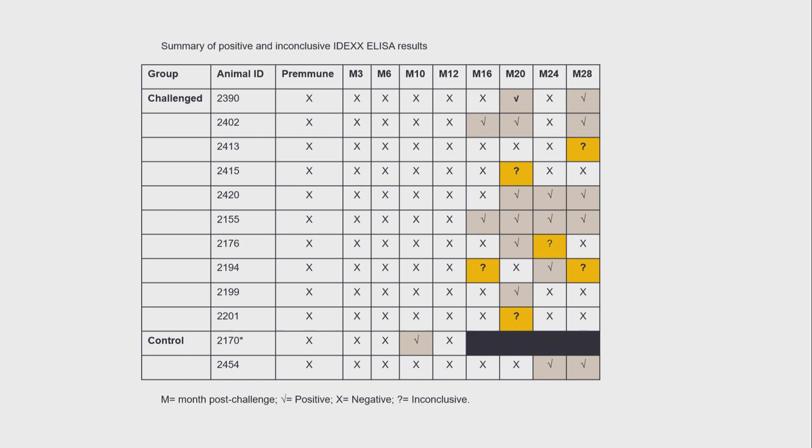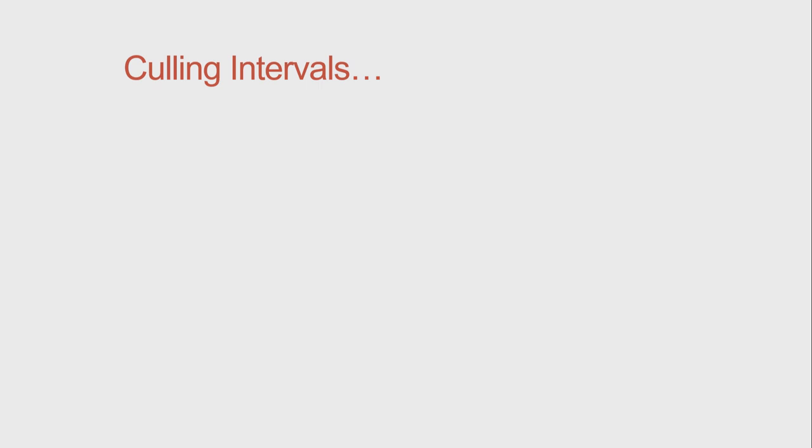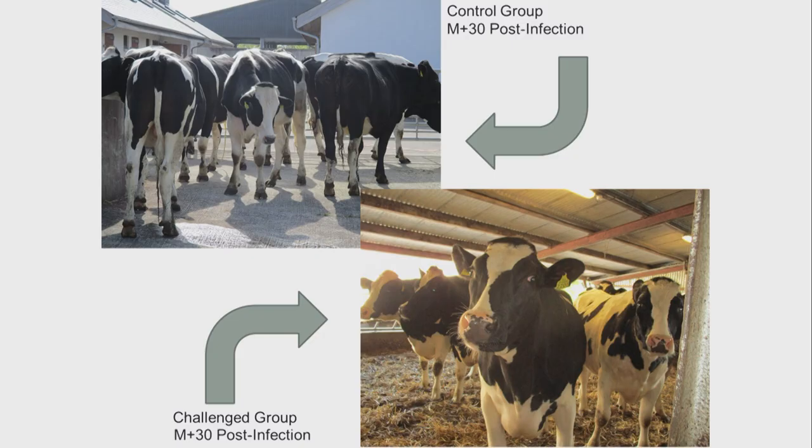At the end of the first and second year post-challenge, we culled 13 animals — eight challenged and five control animals each time. Prior to euthanasia, all animals received a clinical examination and were all healthy. We also took bloods for hematology and biochemistry, and they were unremarkable. You can see the animals there from back in March — they're looking very well to date, and we really haven't had any problems with them.